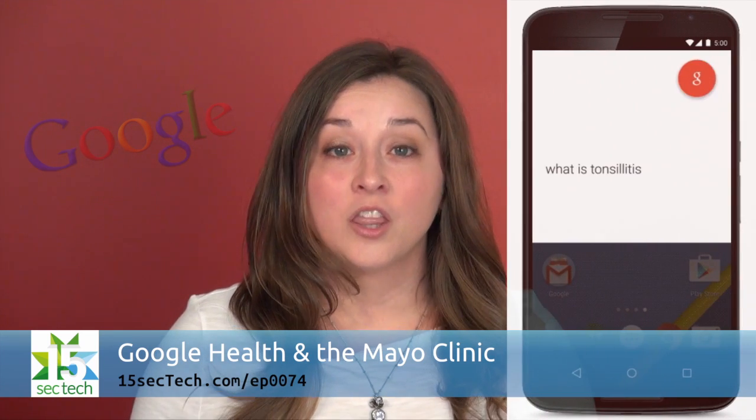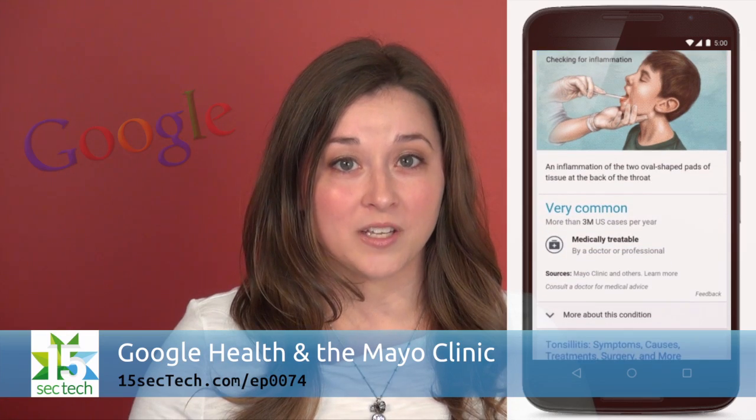1 in 20 Google searches is about health information, and the Pew Research Center also reports that 77% of health inquiries start with a search engine. Google has just announced that it is partnering with trusted health authority the Mayo Clinic to improve search results about common medical conditions. The results may also include licensed medical images high up in your search results.